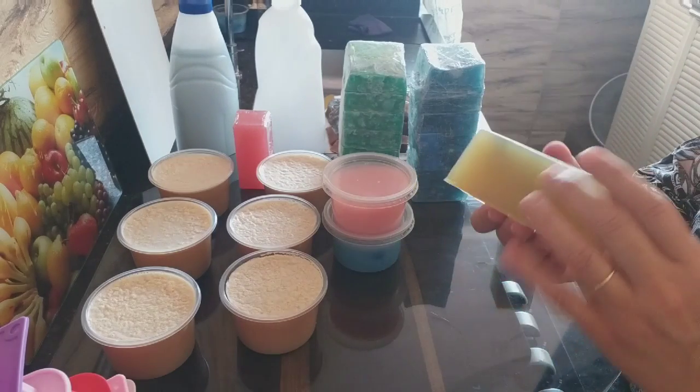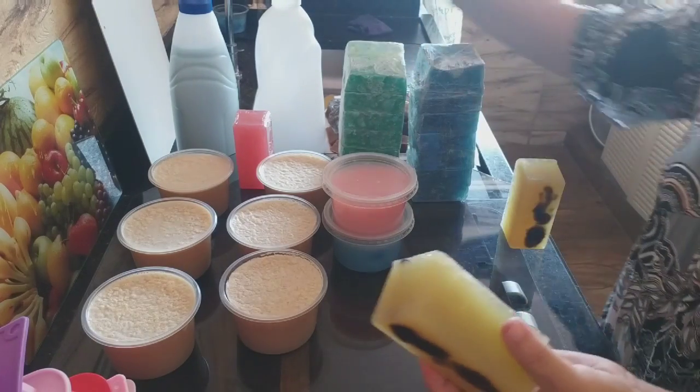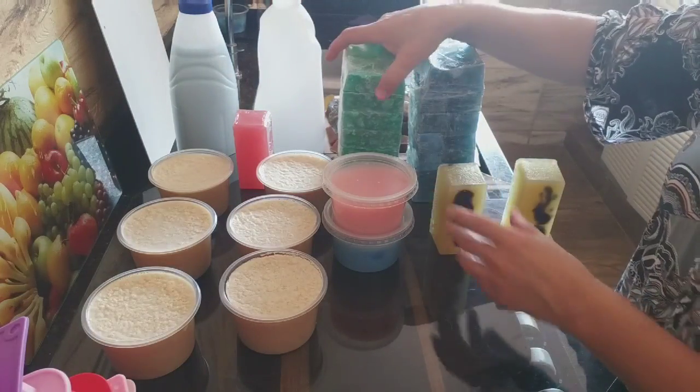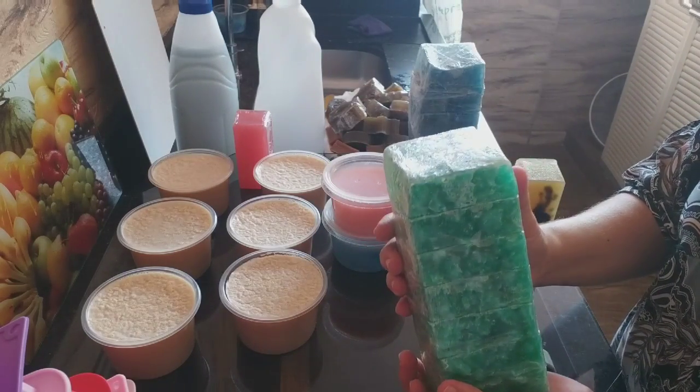Outra receita também aqui: o sabão, multiplicação do sabão do mercado no frasco — olha que lindo. Isso é para dar possibilidades para você que tem as formas e não tem a panela. E essa outra possibilidade é da caixinha de leite.